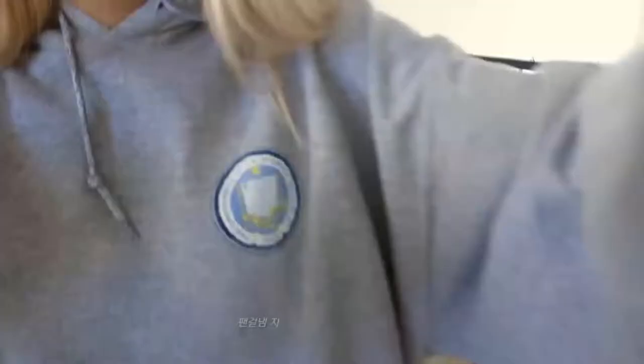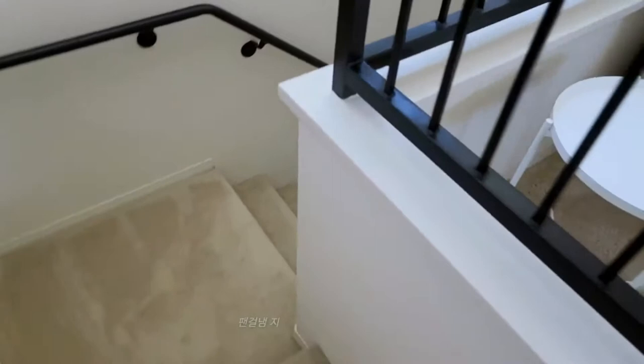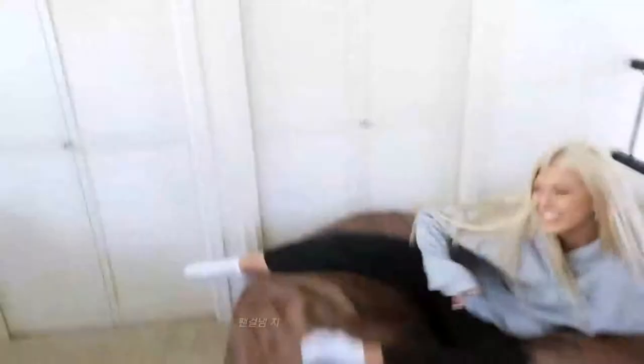It sounds boring but it's actually exciting. Come with me. So as you come up these stairs you're greeted with a lovely Lauren and a lovely couch, a piano, a microphone, and this big love sack. Up here she has a huge wardrobe closet thingy.